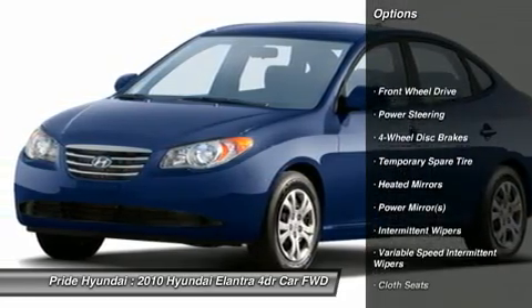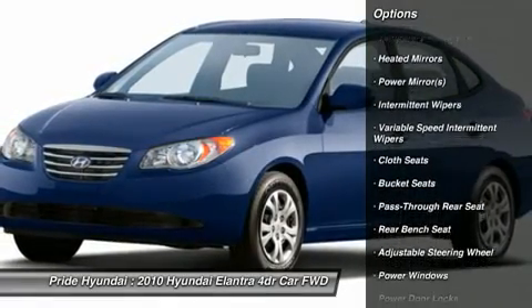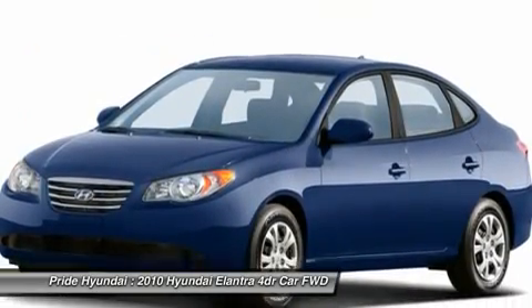Anti-lock braking system, driver airbag, adjustable steering wheel, power steering, four-wheel disc brakes, keyless entry, FWD, rear defrost, security system, power door locks.